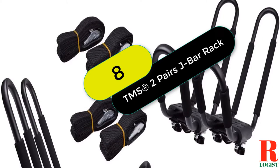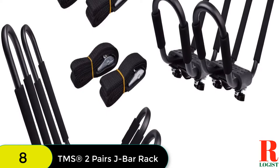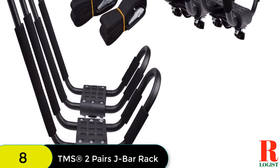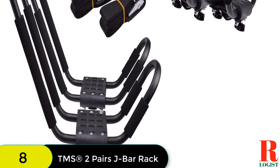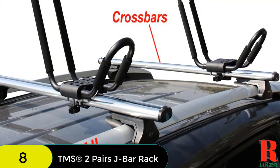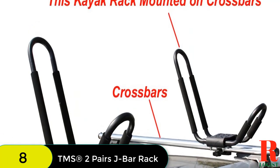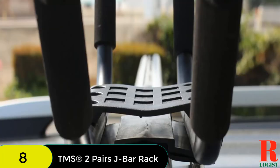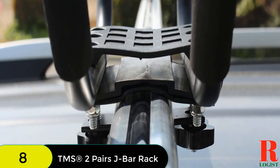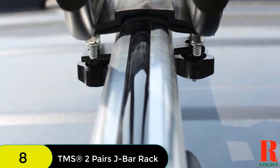At number 8 on our list, we have the TMS2 Pairs J-Bar Rack. This carrier mounts to virtually all crossbars and load bars on the market and secures the kayak on its side, consuming minimal space on the load bar. A maximum of 4 sets of kayak racks can be mounted on a full-size truck. The carrier features a steel design with adjustable padding, and the wide-mouth J-Bar offers easier loading and unloading. Quick on-off hardware ensures fast installation, it is powder-coated for rust resistance, and it accommodates kayaks up to 36 inches wide and 75 pounds.